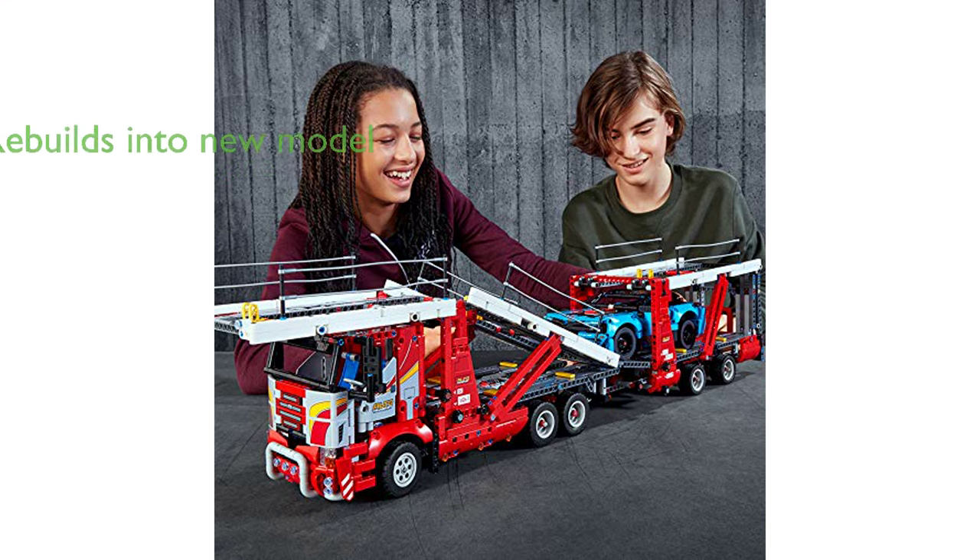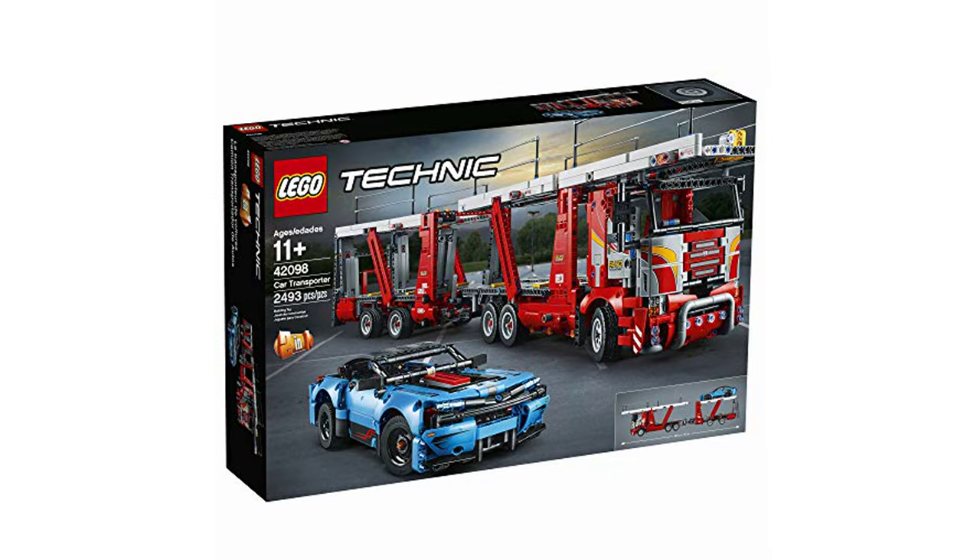Compatible in scale with the LEGO Technic 42093 Chevrolet Corvette ZR1, this set can be rebuilt into the LEGO Technic truck and show cars model, providing twice the fun.